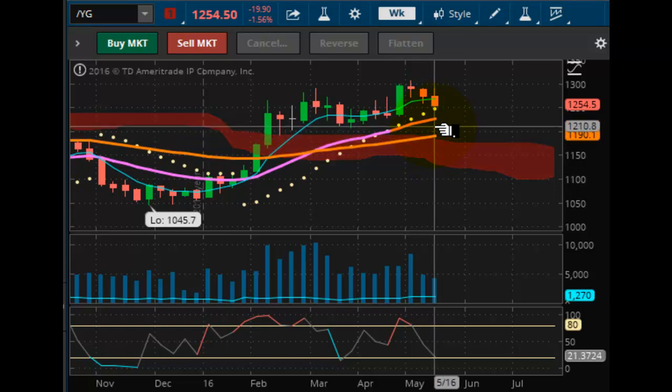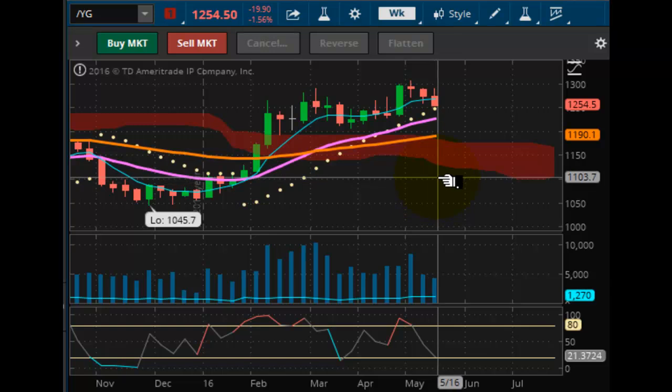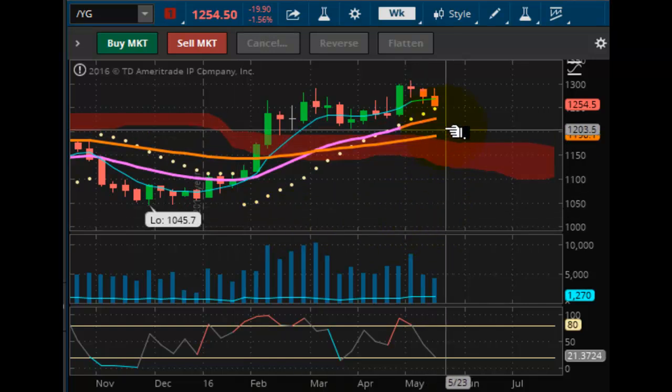If the supports do not hold in gold, we go into the Kumo cloud and then we test $1,100. And if we test $1,100, depending on the level of momentum, then $1,045.70 back here is now in play. So we're going to keep an eye on the gold and silver markets, but the declines are beginning to accelerate as we're about to take out the overnight lows and possibly hit a negative pulse wave.